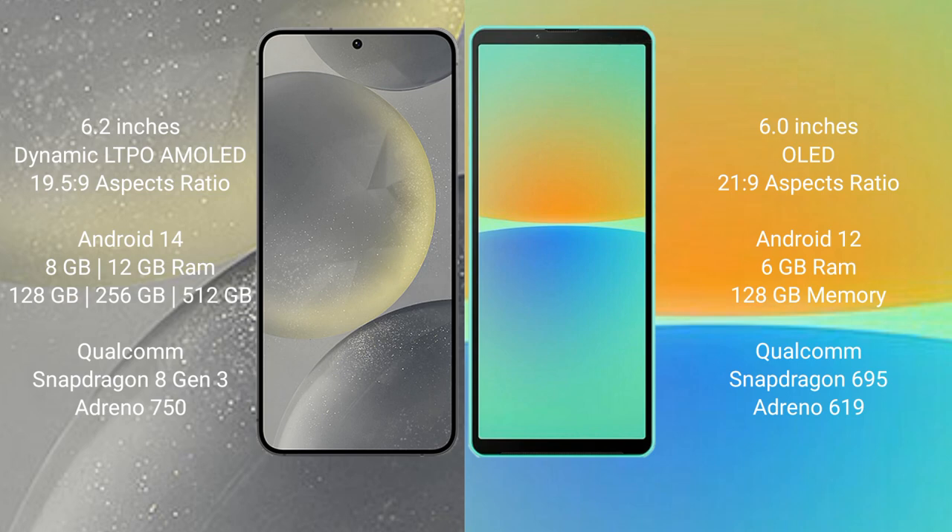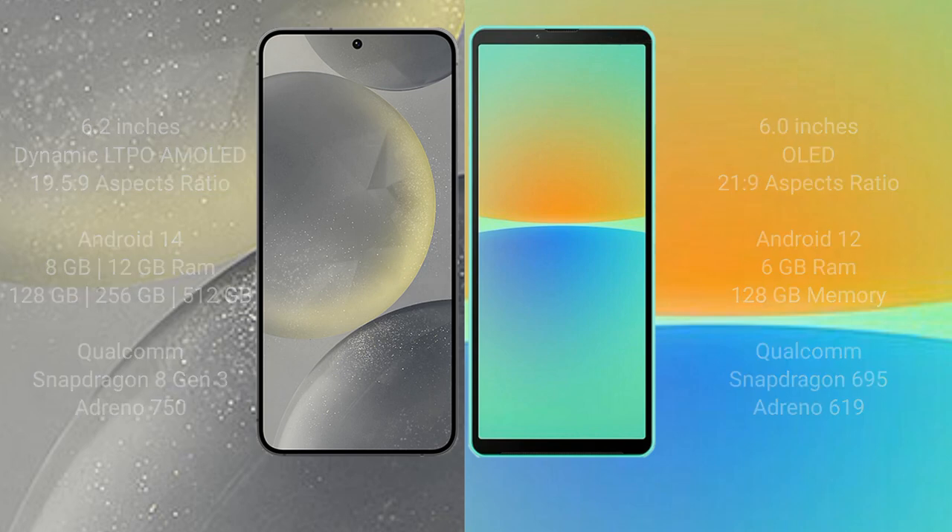Sony Xperia 10 Mark IV comes with 6GB RAM and 128GB internal storage, Qualcomm Snapdragon 695 processor, and GPU Adreno 619.